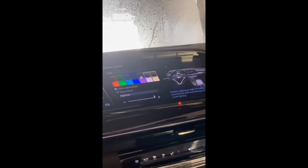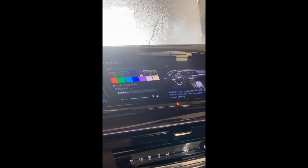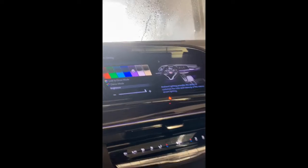This next one is the ambient lighting feature. I have it set on purple, but you can switch it to change colors or just stay the same. It gives you a nice accent light all the way around the front of the vehicle, as well as the cup holders. It looks really sharp in the dark and just gives your Escalade a nice little party look.